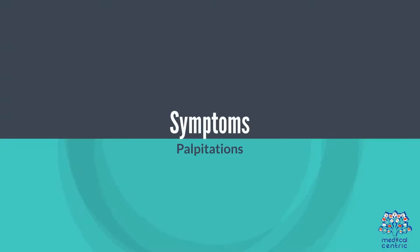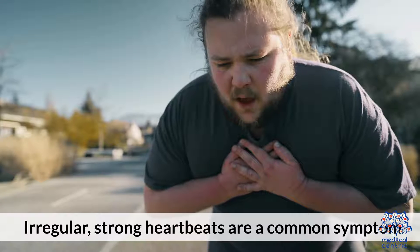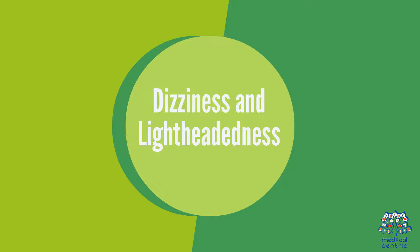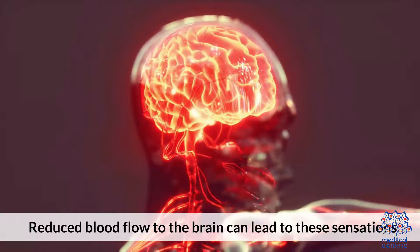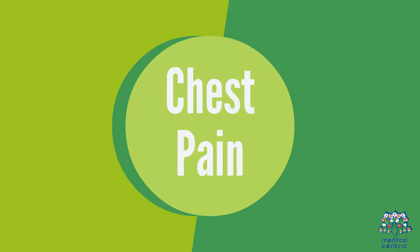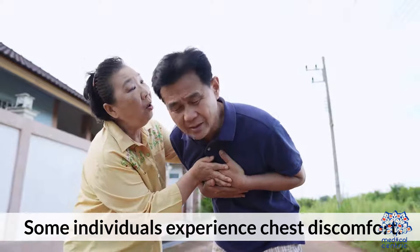2. Symptoms. Palpitations — irregular, strong heartbeats are a common symptom. Dizziness and lightheadedness: reduced blood flow to the brain can lead to these sensations. Chest pain: some individuals experience chest discomfort.